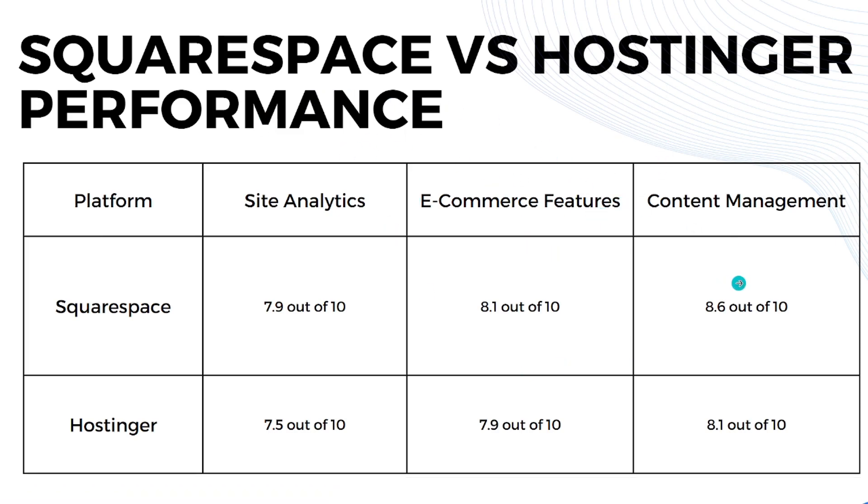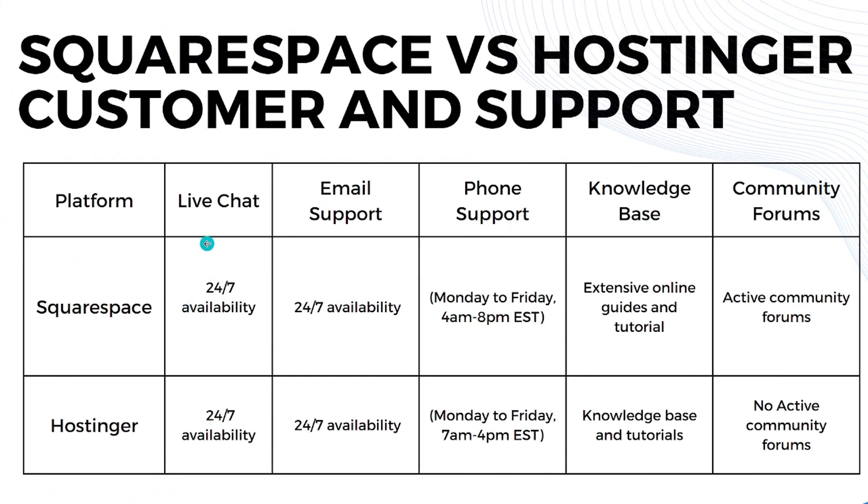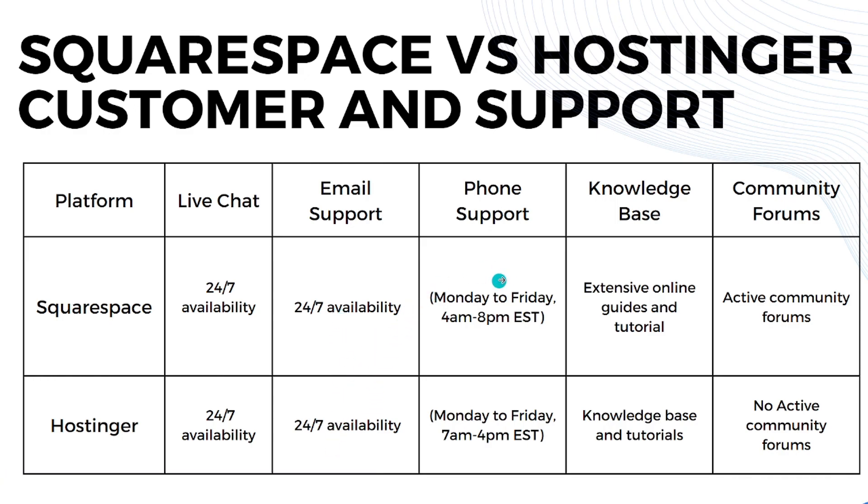Now let's compare customer support. Both platforms offer 24/7 live chat and 24/7 email support. For phone support, Squarespace is available Monday to Friday, 4 AM to 8 PM EST, while Hostinger is available Monday to Friday, 7 AM to 4 PM EST.